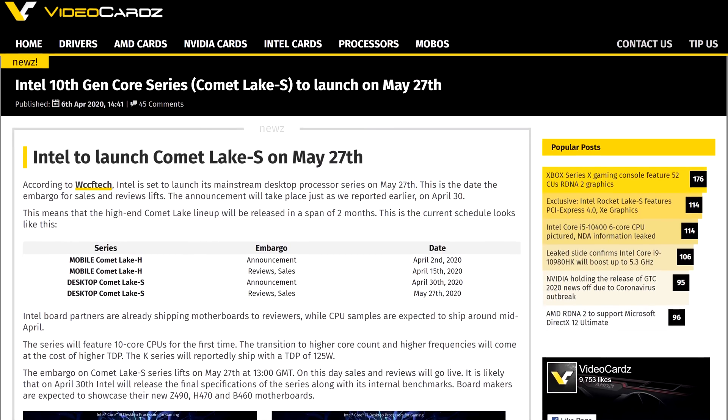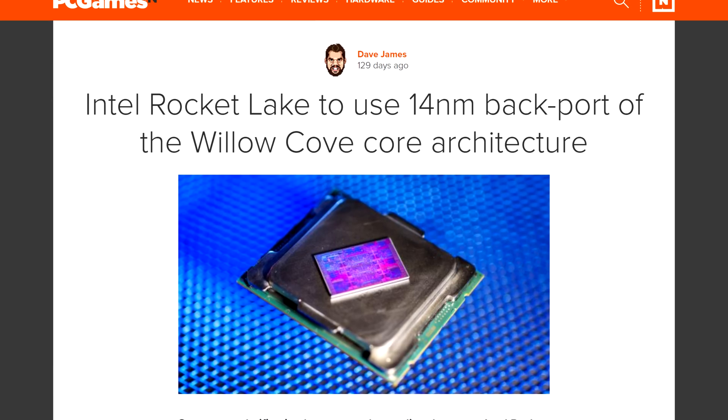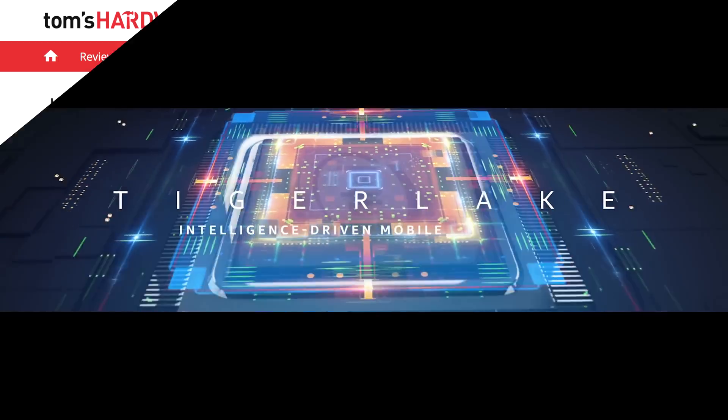Up until now, Intel's future for their desktops was pretty uneventful. We're still waiting for the 10th generation desktop chips, which aren't super impressive and are all based on 2015 tech. And we heard that the 11th gen, aka Rocket Lake, would be borrowing aspects of the 10 nanometer Tiger Lake architecture, but would still be on 14 nanometers.